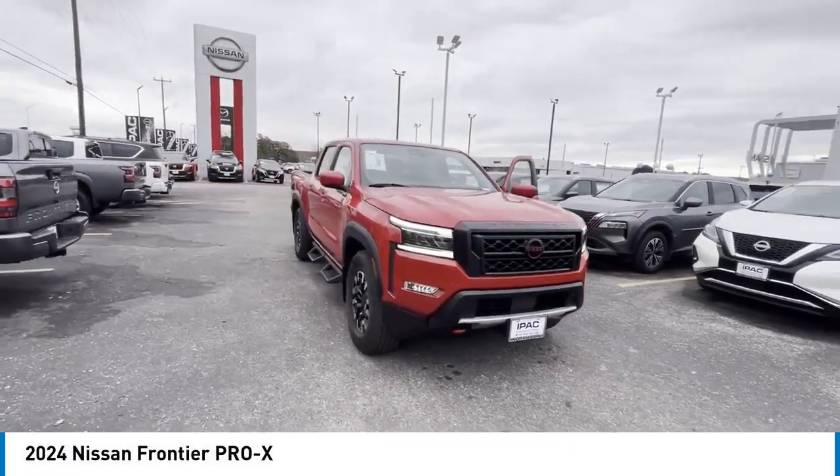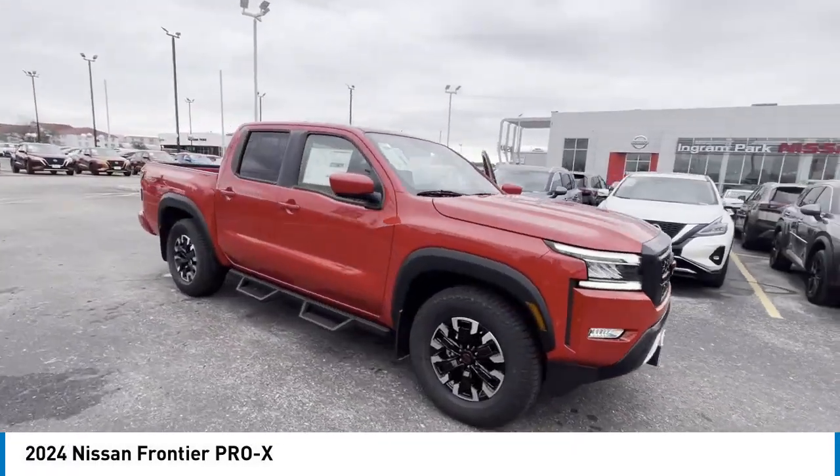Looking for the right vehicle? Check out the 2024 Frontier.